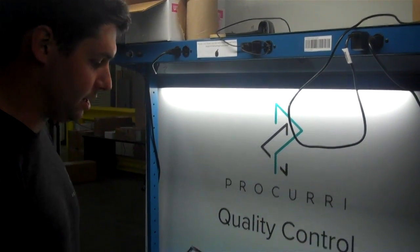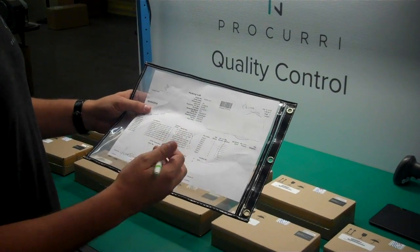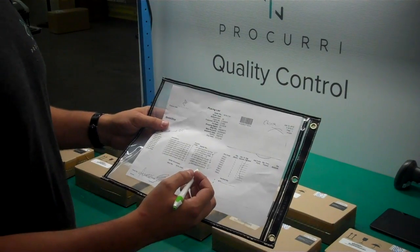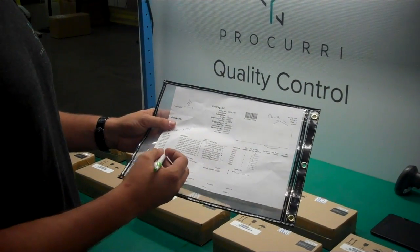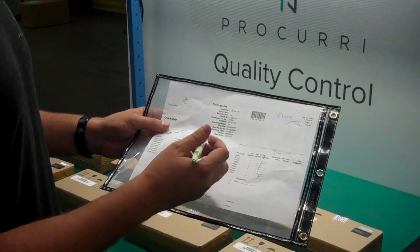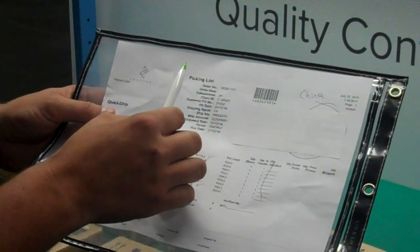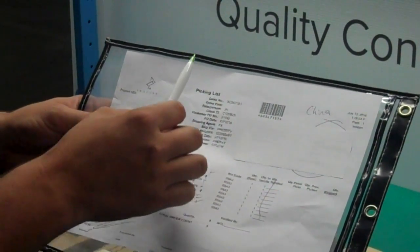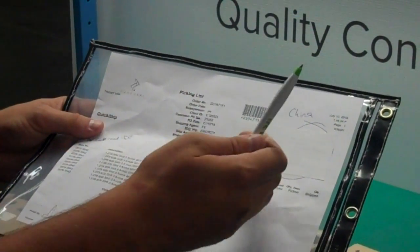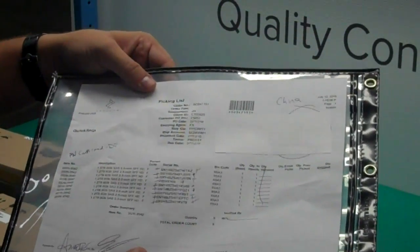In my hand here I have the sales order — this pick ticket. The sales order has all of the relevant information for the order: the part number, item description, and serial number, as well as information relevant to how the order is being shipped, the sales ref, customer, and all of that information pertinent to the sales order.